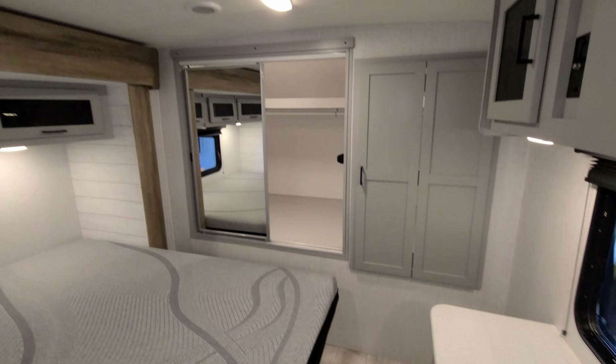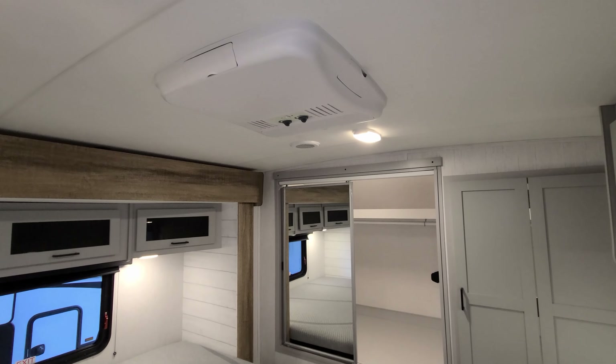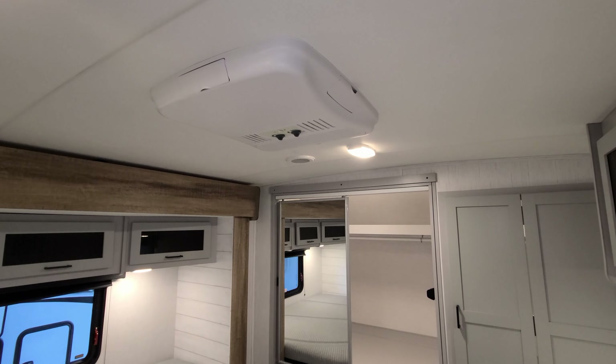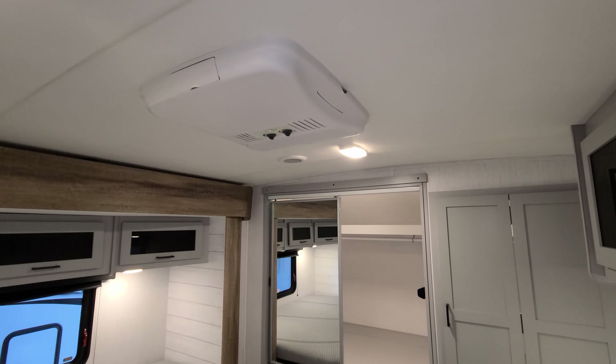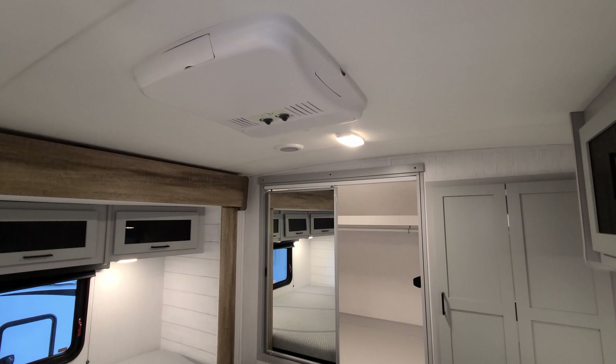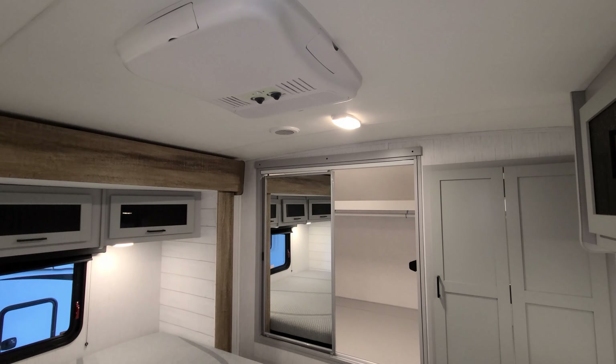Looking up at the ceiling, this one was ordered with the optional second air conditioner and 50-amp service. It's a drop-in AC unit. Since this is a pretty large camper, the second air conditioner is definitely recommended.